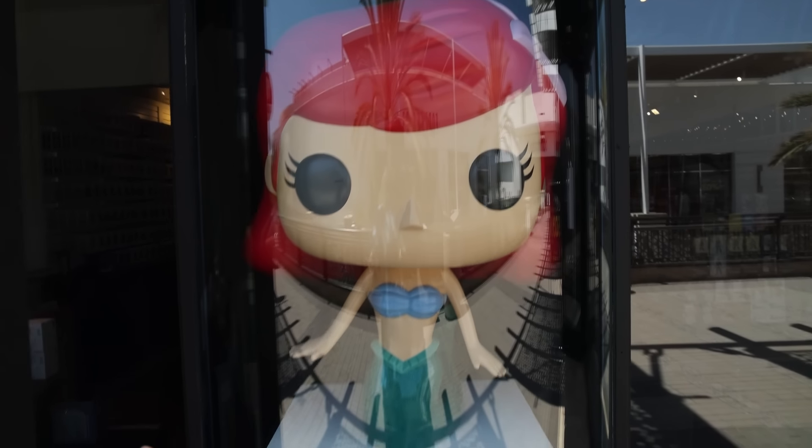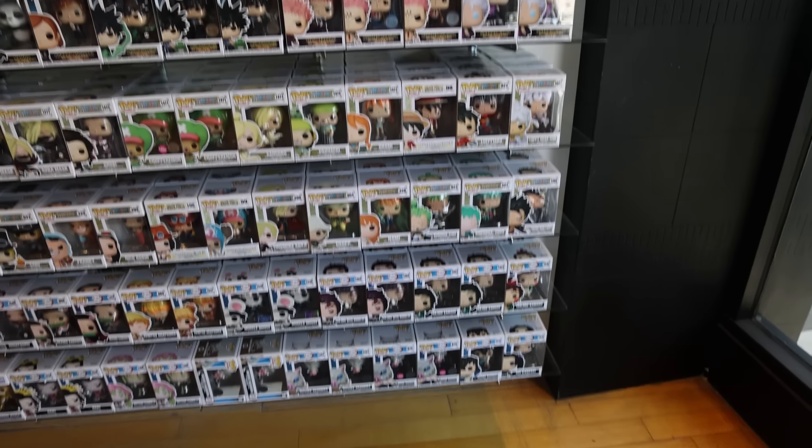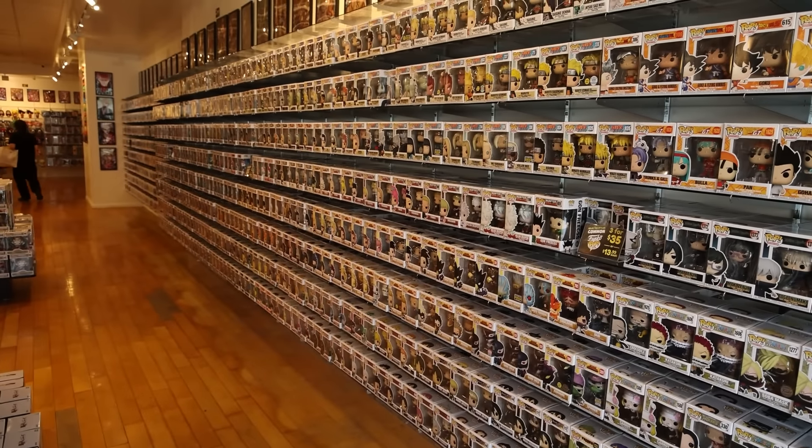I found the next store that I want to go to. Right behind me is Chrono Toys, and they are full of Pops. They even have a giant Ariel in the window — that's amazing. Seriously, everybody, this wall is massive and it just keeps going. I've been to a Chrono Toys before, but it was years and years ago, and oh my gosh.